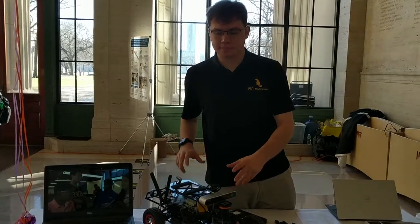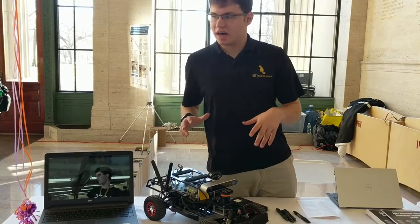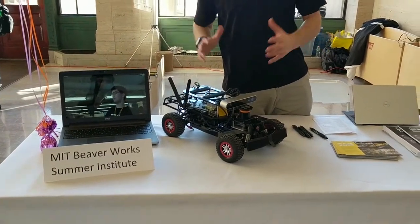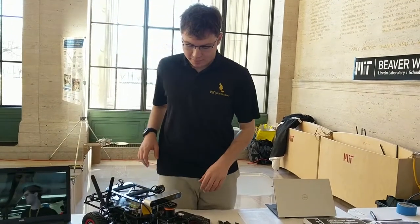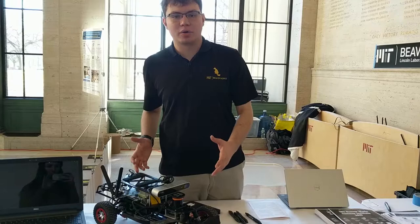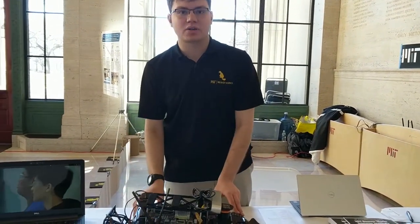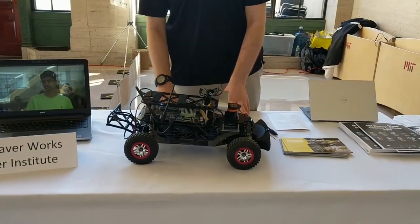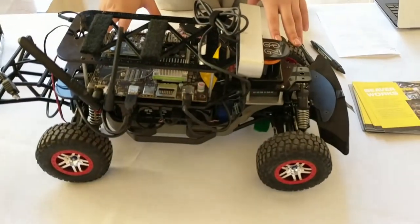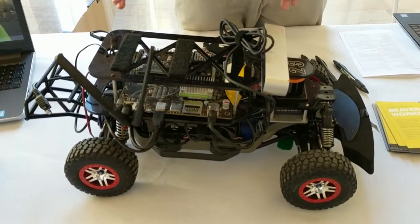The MIT race car here is a one-tenth scale self-driving car. We like to tout that it's the closest you can get to a self-driving car in one-tenth scale, because it has state-of-the-art components. It's actually based on a Traxxas RC car. Before we make these modifications, this RC car can actually go 40 miles an hour. And then we put all these computer chips on here and slow it down a little bit.